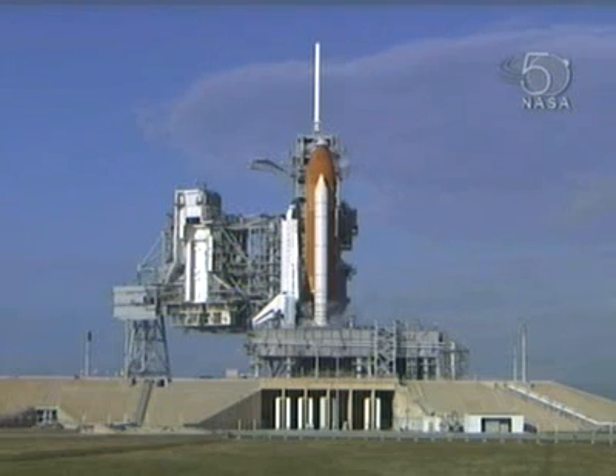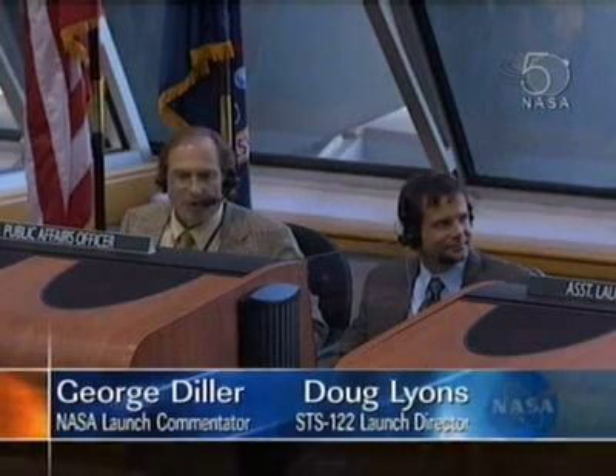That is T-3 hours and holding. We have 2 hours, 13 minutes, 50 seconds remaining in this planned built-in hold. Joining us here at the console in firing room four is STS-122 Space Shuttle Atlantis Launch Director Doug Lyons. Doug has been involved this morning with all of the testing that's been going on with the ECO sensors, and we've asked Doug to come over and give us a little bit of status on how that's gone, where we think we are with the sensors for the countdown today.